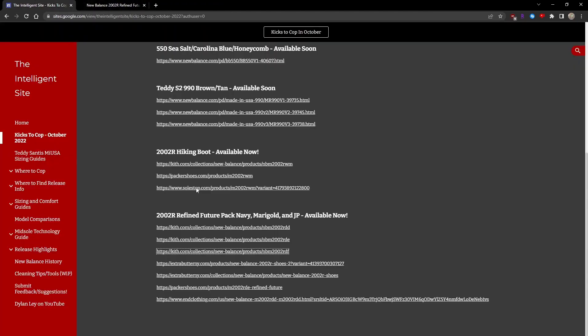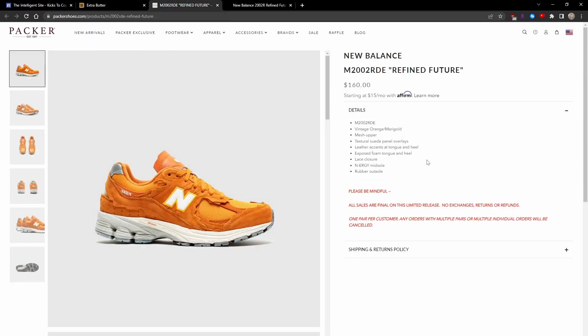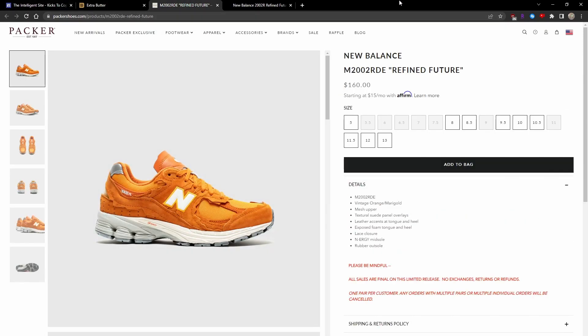They're also available on sites like Extra Butter and Packer in various colorways, also in some decent size runs. I know this was definitely one of the most popular packs of the year, and they took a long time to officially release in the U.S.